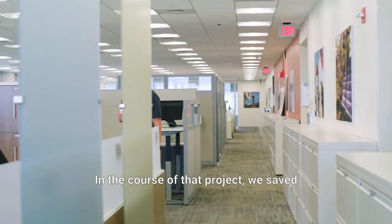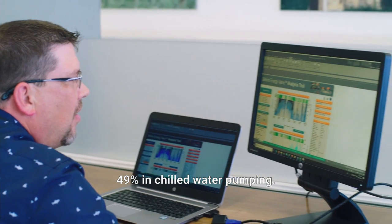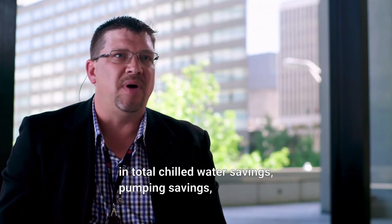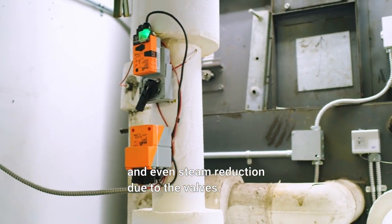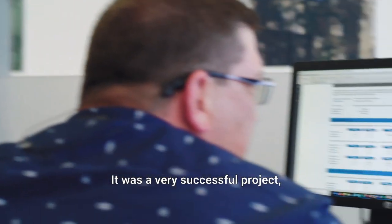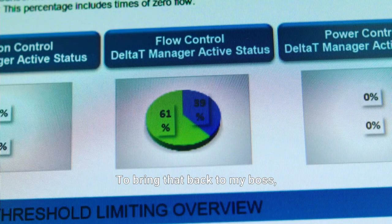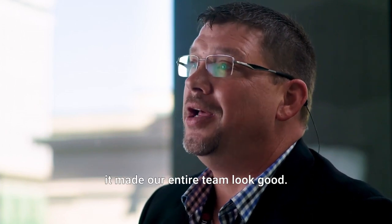In the course of that project, we saved 49% in chilled water pumping — about $23,000 a year in total. Chilled water savings, pumping savings, and even steam reduction due to the balance. It was a very successful project. It paid back in about 2.4 years. To bring that back to my boss — it made her look good, it made me look good, it made our entire team look good.